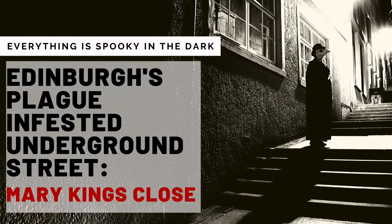Hello, and welcome to Everything is Spooky in the Dark, the podcast for WanderingCrystal.com. I'm your host, Crystal, and today we'll be talking about Mary King's Close.